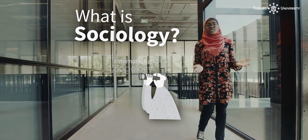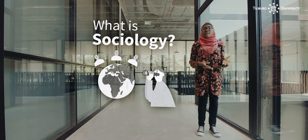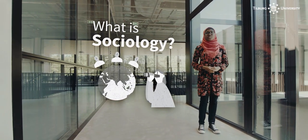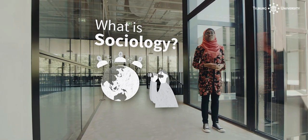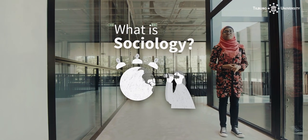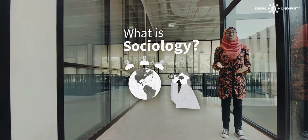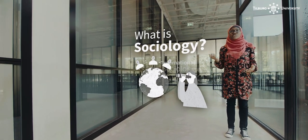First, what is sociology? Well, it's an academic discipline that studies the dynamics between humanity and society. By studying International Sociology at Tilburg University, you learn to see and make sense of social problems with global impact. Through this understanding, you are able to analyze social phenomena in contemporary society. You also learn that social problems such as poverty, migration, and cultural differences are related to policy, politics, law, and so much more.